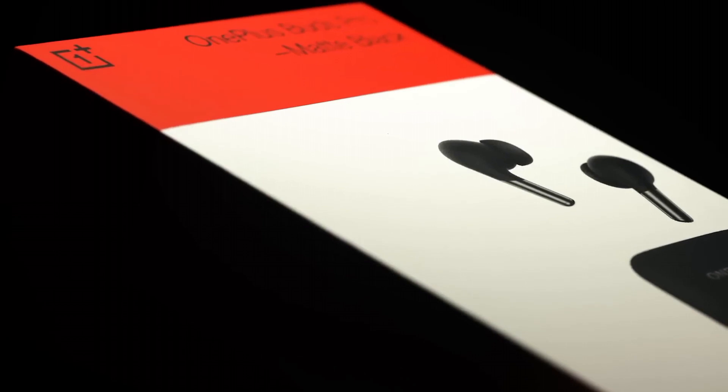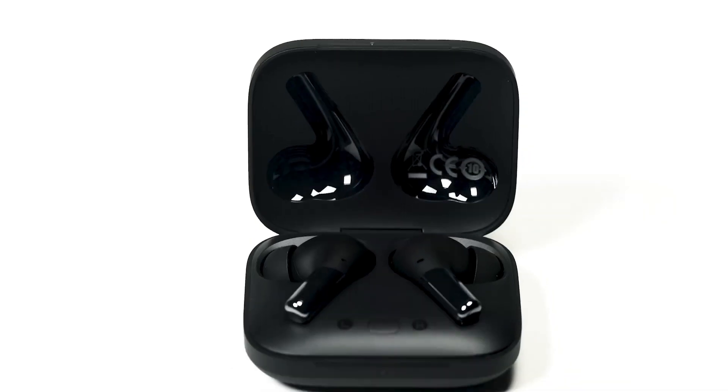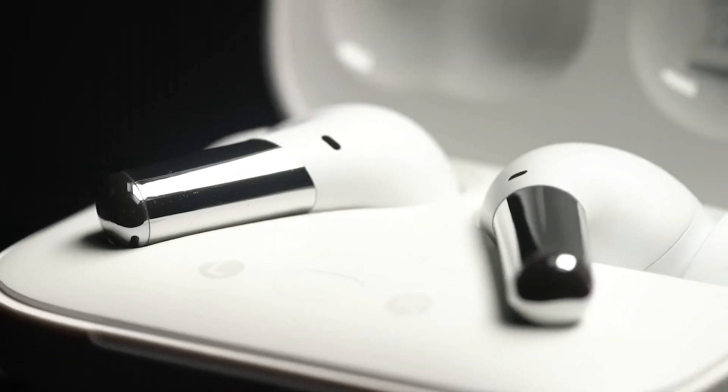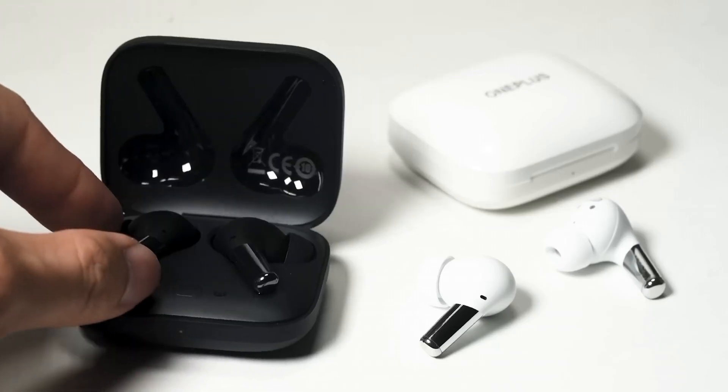The stylish design, comfortable fit, and IP55 water and sweat resistance make these earbuds a versatile choice for both daily commutes and workouts. Stay connected effortlessly with Bluetooth 5.2 and enjoy touch controls for easy playback and calls. Elevate your audio experience with the OnePlus Buds Pro.